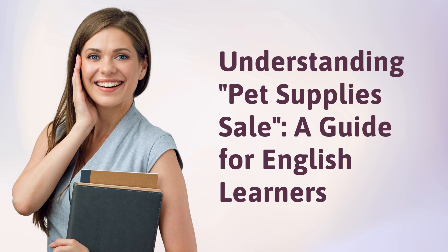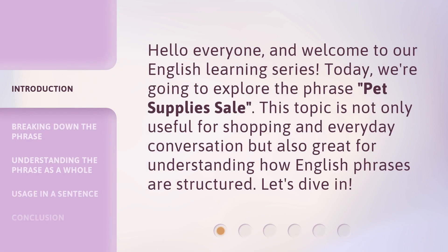Understanding Pet Supplies Sale: a guide for English learners. Hello everyone, and welcome to our English learning series. Today, we're going to explore the phrase Pet Supplies Sale. This topic is not only useful for shopping and everyday conversation, but also great for understanding how English phrases are structured. Let's dive in.